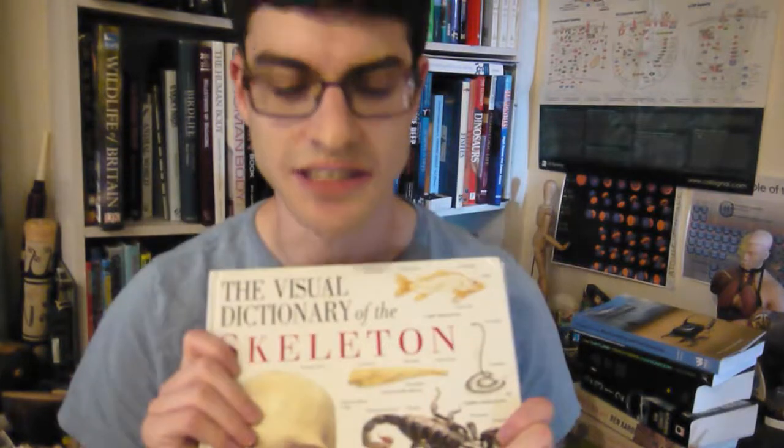Now you might think, why is it just owls that have this? All other birds of prey also have to be able to spot prey from far distances, so why don't they have sclerotic rings in their eyes? Here I have a Visual Dictionary of the Skeleton — it looks a bit scruffy because I've had it since I was about four years old, but it can still be of use.